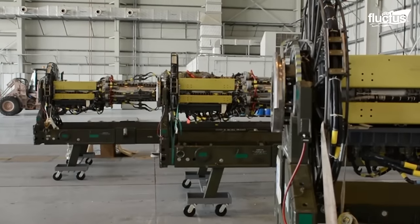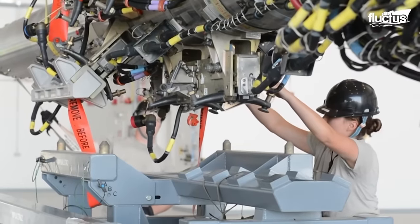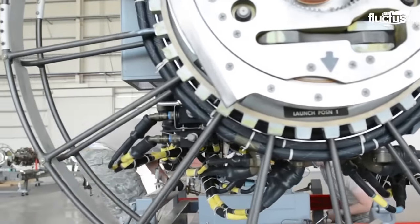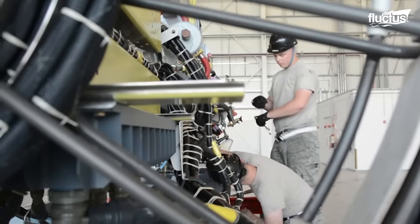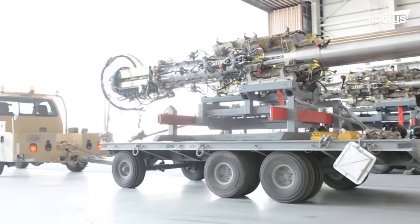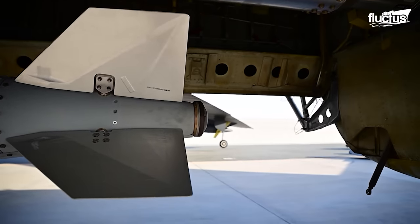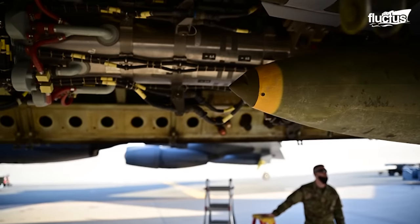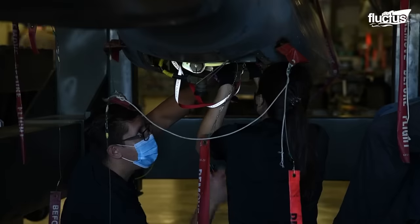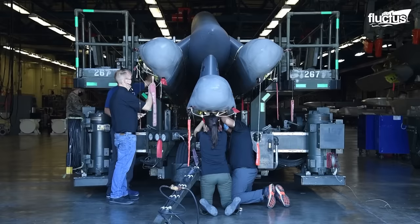Recently, officials proposed equipping the aircraft with a Common Strategic Rotary Launcher, or CSRL. These launchers are multi-purpose and modified to carry a wide variety of weapons. Located inside what is referred to as the bomb bay, rotaries are designed to rotate the weapons mounted there. Recent changes to the B-52's rotary launcher design continue to make the aircraft more flexible and lethal in combat environments, as the launcher can now hold even more munitions than before.